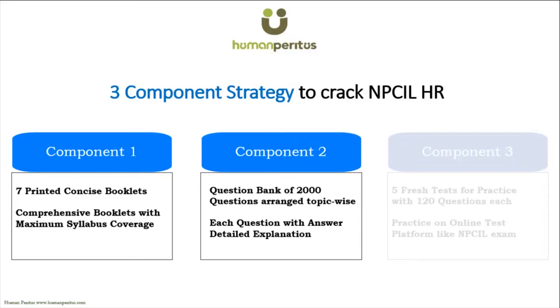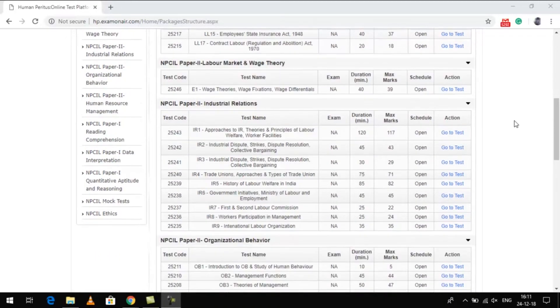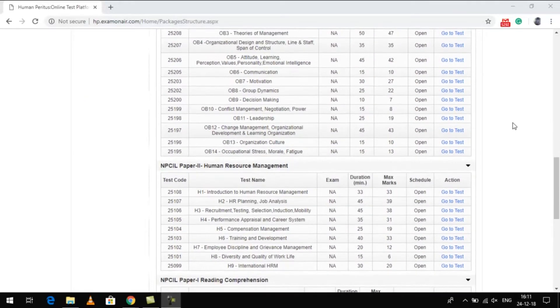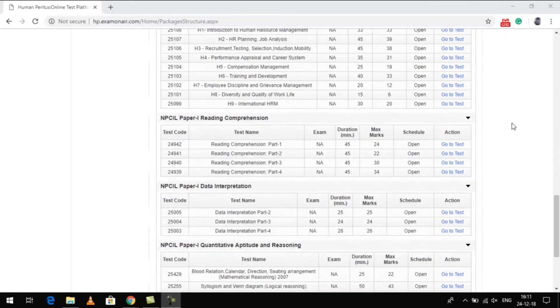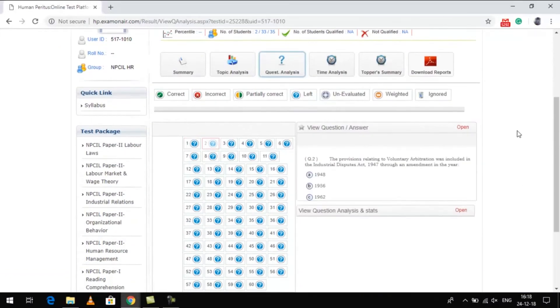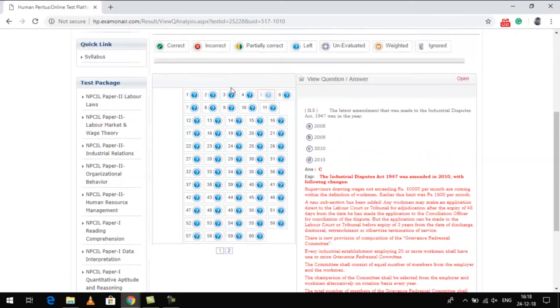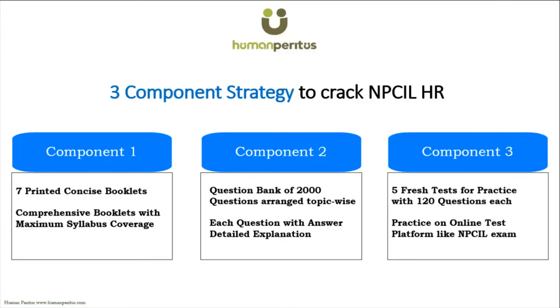Component number two: you will get online access to a question bank with 2,000 questions. The questions are bucketed by topic-wise slides, and you can choose to focus on topics of your choice. Each question has a detailed explanation.